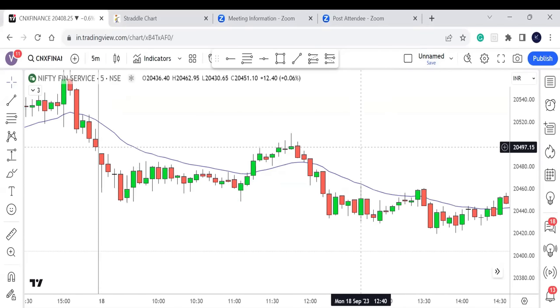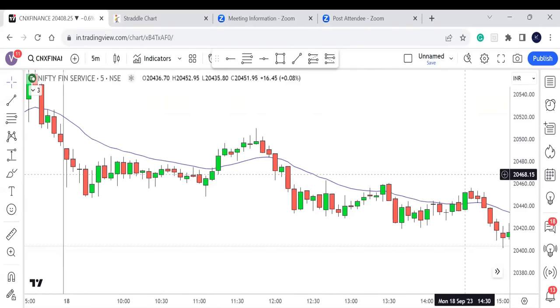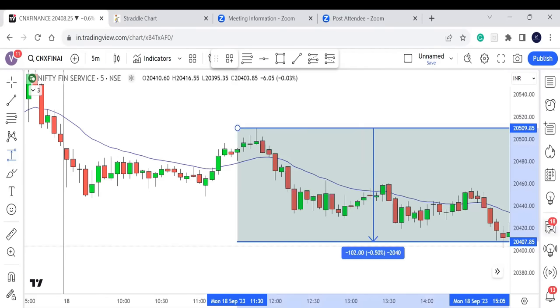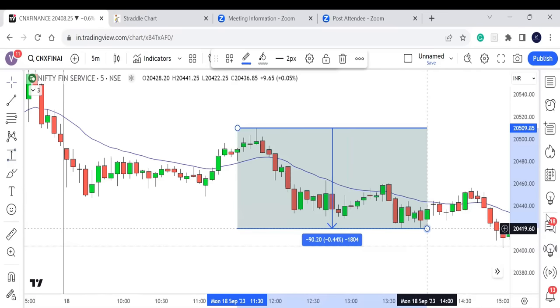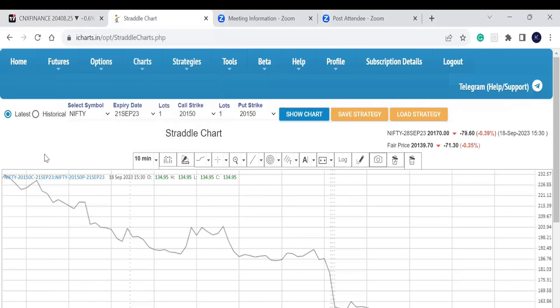Now we'll check three expiry examples. For the first example, the rule says the market should not have moved more than one percent. I'll look at the 2:30 candle — checking the high and low — and the market moved only 0.44%, which is less than half a percent. That means Fin Nifty on this day is a candidate for the Gamma Blast strategy.